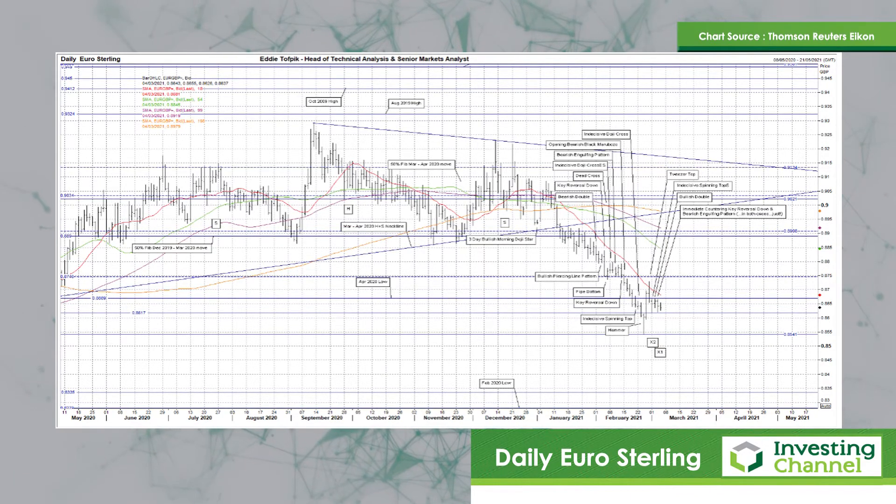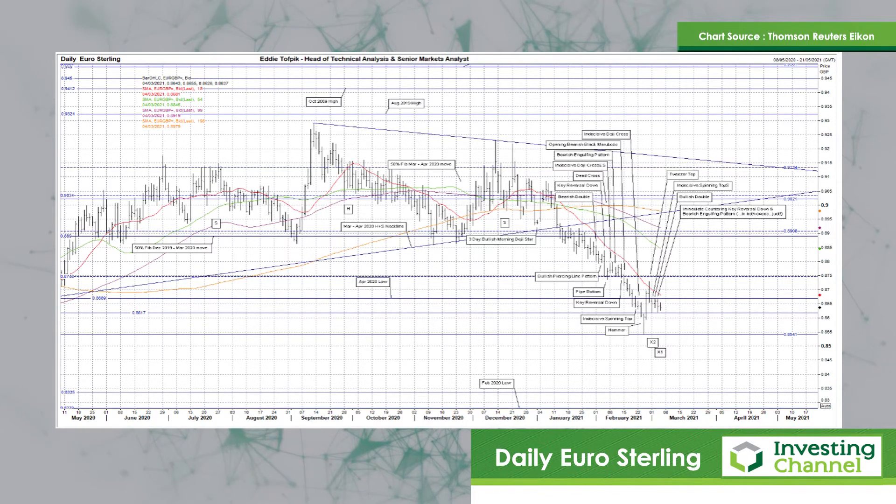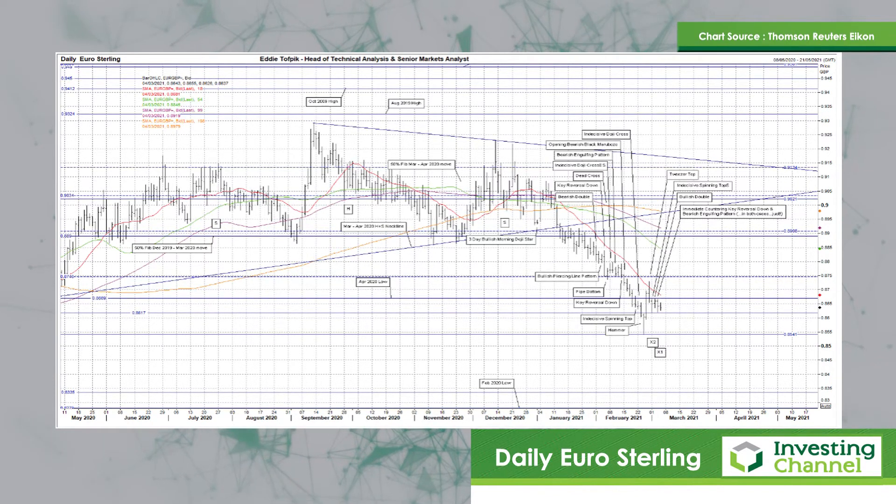We also still have below target x2 for the head and shoulders top in the 85.15 area, and target x1 — the target for the recent sideways triangle. Let's wait and see on those. So far today nothing much; we are still in the bracket.